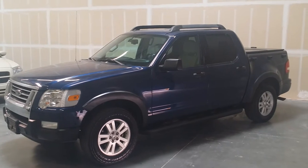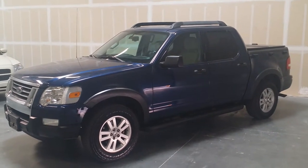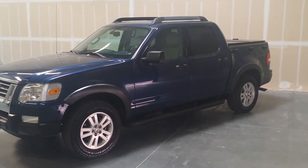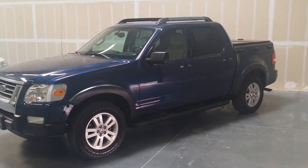Here's the side of the vehicle, the driver's side. As you can see, super clean, blue, nice paint — beautiful truck.